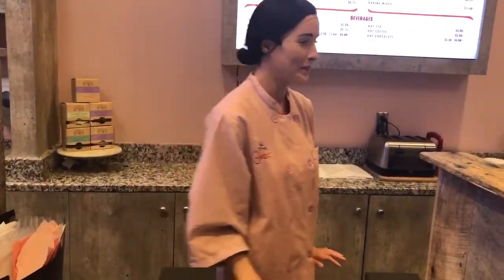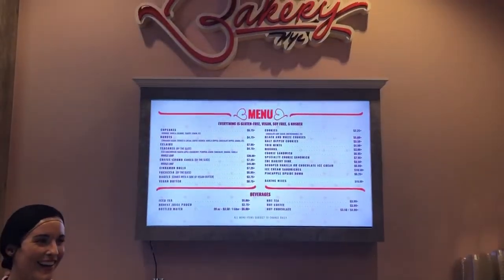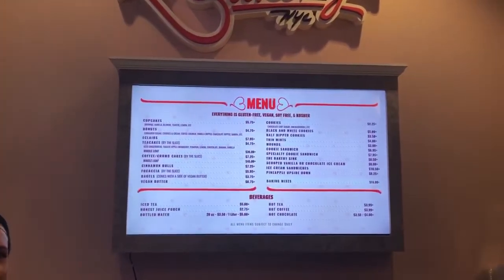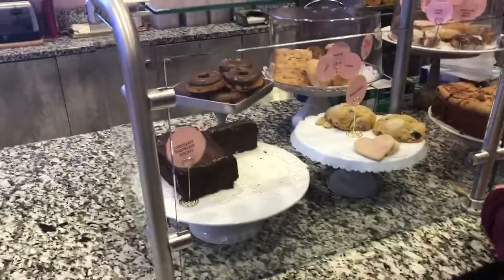We're inside Erin McKenna's Bakery. Hey, how are you? We heard great things about the place! I'm wearing a Mets jacket so they know we're from New York. Everything here is gluten-free, vegan, soy-free, and kosher — awesome! I'm trying to do the gluten-free thing so this is wonderful. The good life!